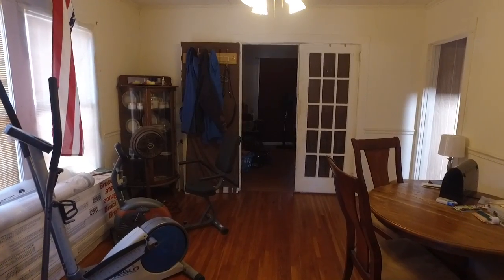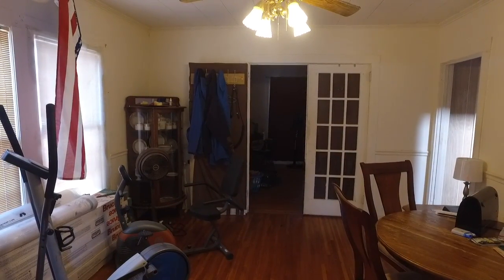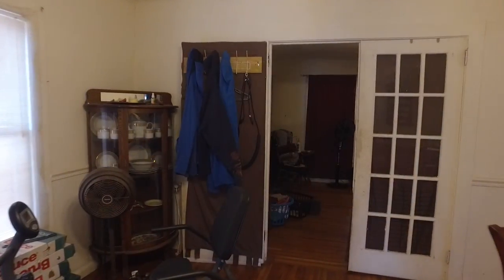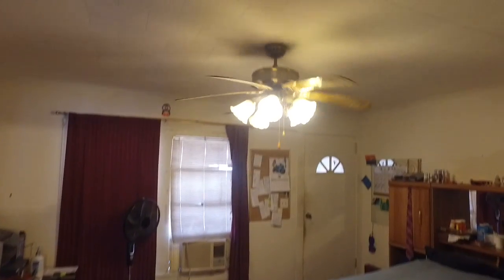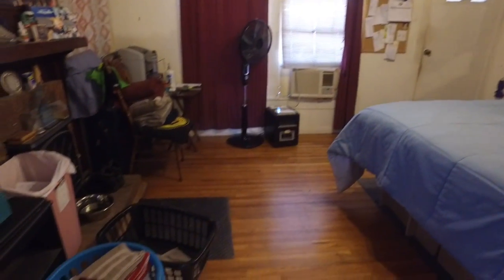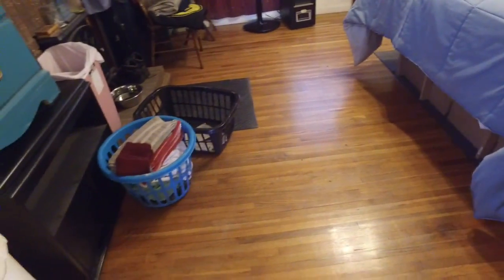Across the way is the front living room, currently being used as a bedroom, and then off to the right is a staircase. Coming through looking at the front living room — French doors. Currently being used as a bedroom but is intended to be a living room. Got the skinny pine floors here in the living room.